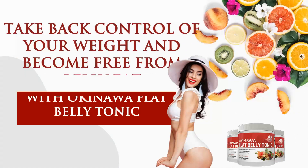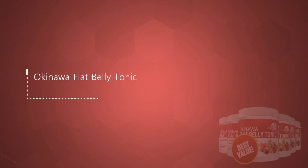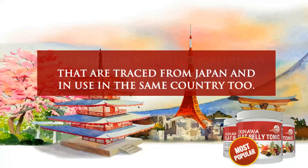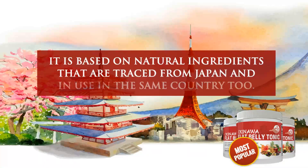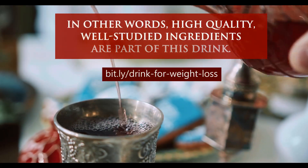Take back control of your weight and become free from belly fat with Okinawa Flat Belly Tonic. Okinawa Flat Belly Tonic is a weight loss support solution that comes in the form of a powder. It is based on natural ingredients that are traced from Japan and in use in the same country too. In other words, high quality, well-studied ingredients are part of this drink.